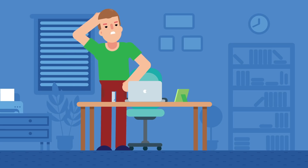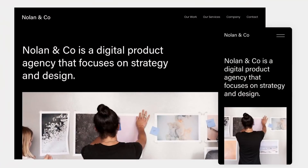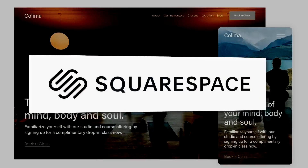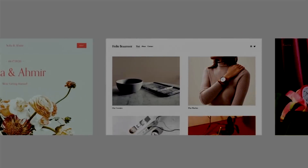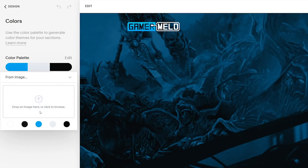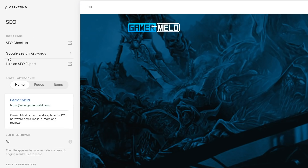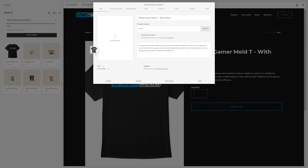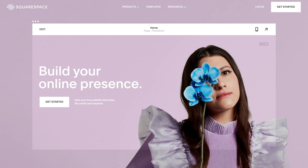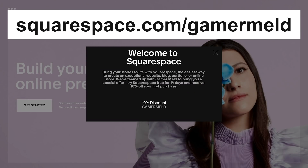Creating a website is pretty tough, right? There's the coding, the design layout, and everything. Well, it's actually never been easier than with today's sponsor, Squarespace — the all-in-one solution for creating a gorgeous website with ease. Squarespace does it all, like automatically picking a color scheme from your logo to easily customizing the site with one-click sections. Plus they make search engine optimization easy, and they've got appointment scheduling, email campaigns, and even e-commerce tools for an online store. Head to Squarespace for a free trial, and when you're ready to launch, use squarespace.com/gamermeld to save 10% off your purchase of a website or domain.